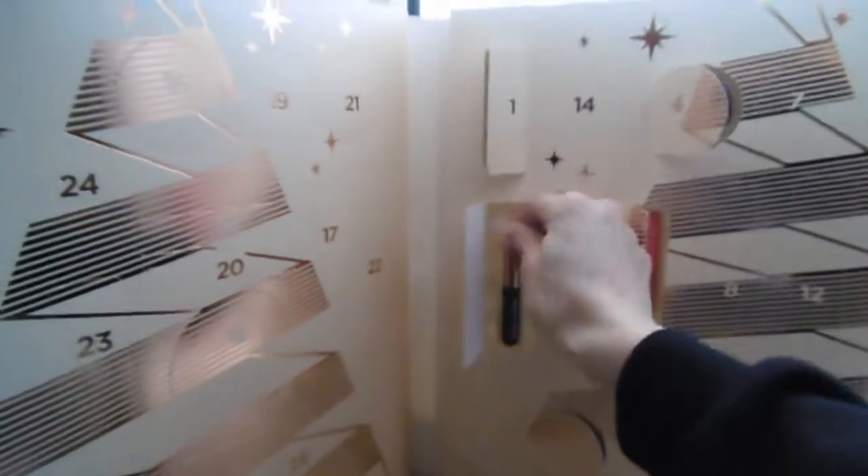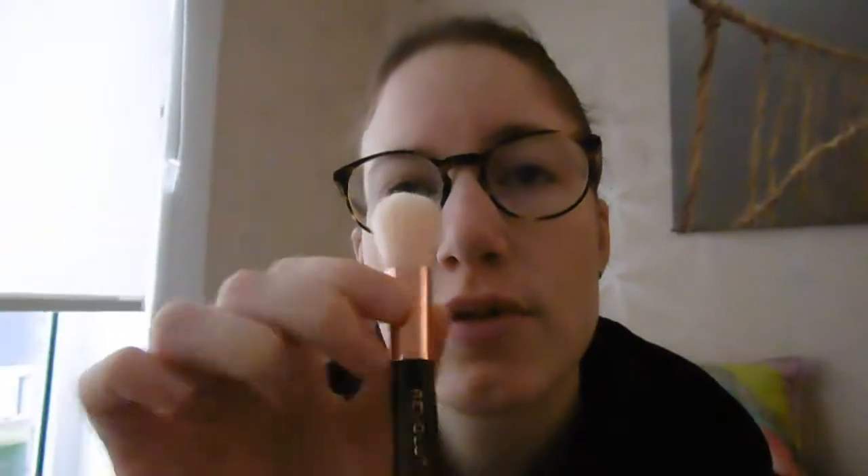Alright you guys, it's the 6th of December today. Let's see what we've got today. It's another brush — it's a fluffy brush. Yeah, useful. Of course. See you tomorrow! Bye-bye!